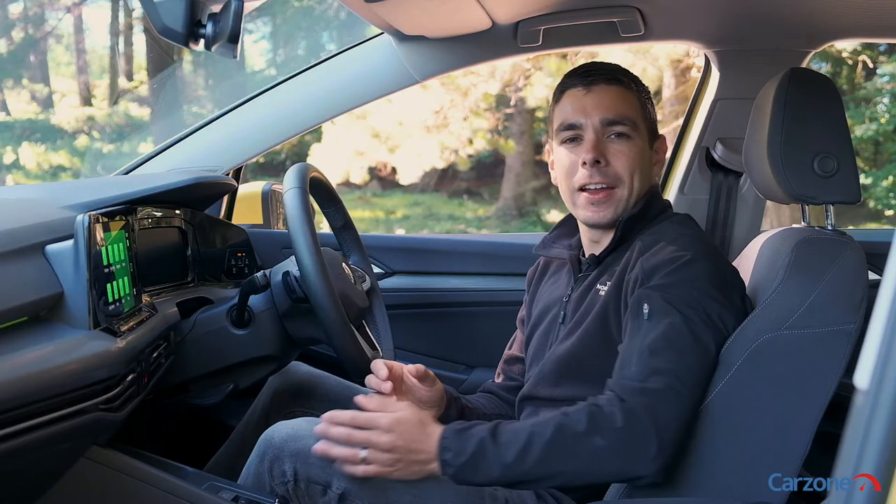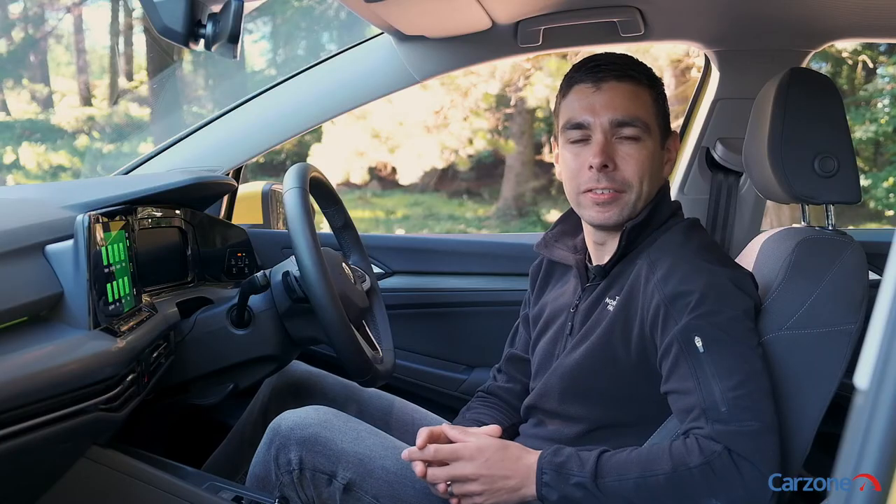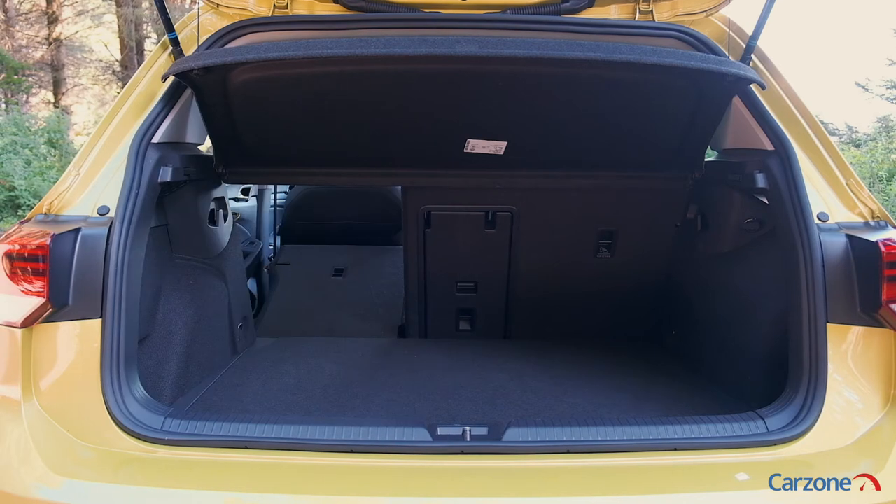These front sport seats are very comfy and you still get good leg and headroom in the front and rear seats, along with 380 litres of boot space.